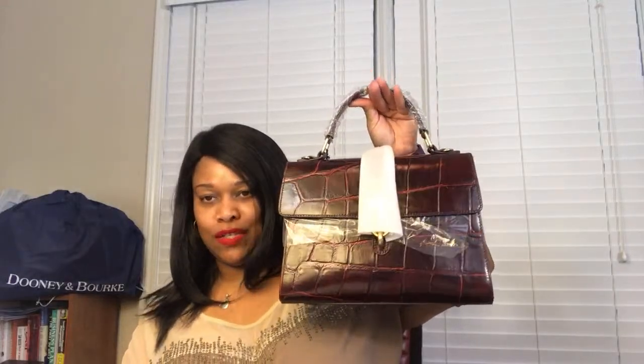That first bag is the Dooney & Bourke Pembroke Claire Satchel. It is a very structured, very lady-like, elegant, tabletop-friendly little bag. This bag is perfect with a business suit. It is perfect with jeans and a t-shirt. It can be brunch or lunch, dinner, a wedding, an interview bag — it could be whatever you need it to be.